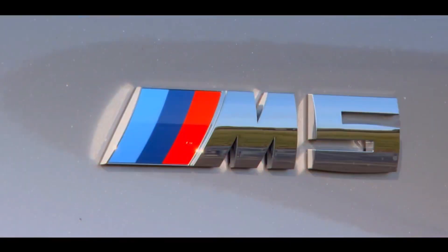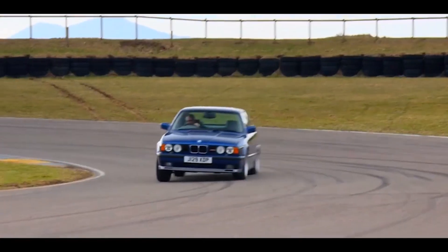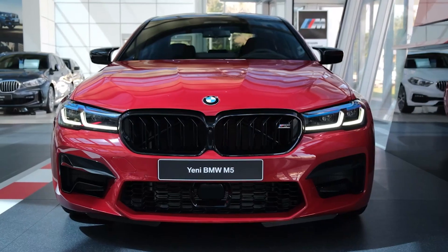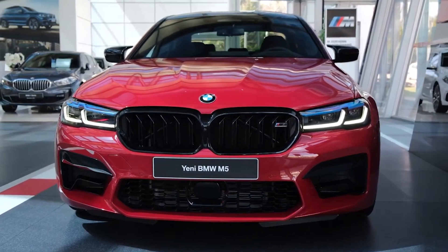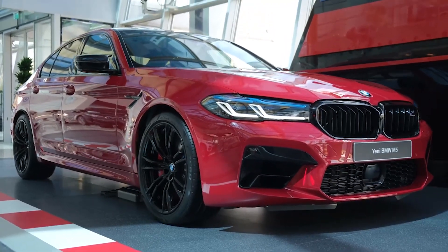The BMW M5 has always been the car you buy if you have a family, but you still feel the need to embarrass some supercars. And the new M5 is no different. You have a really nice, well-equipped four-door sedan that walks some of the fastest cars money can buy.